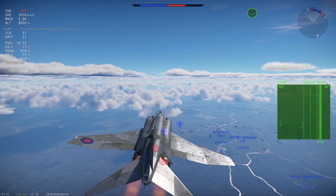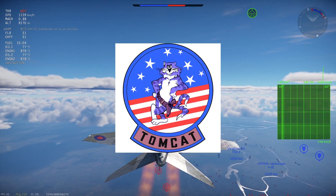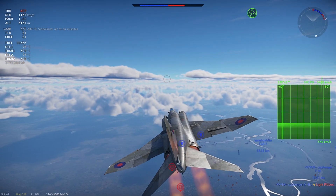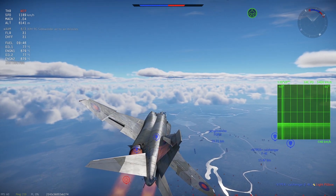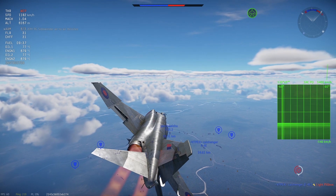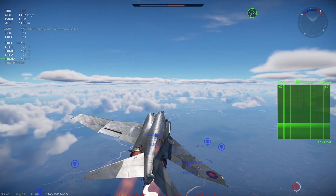The F-14, as seen by its loadout, uses the old reliable M61 Vulcan cannon mounted on the port side of the fuselage, carrying 675 rounds. F-4 Phantom pilots would be very familiar with this amount of ammunition. There's really not much to say about the M61, though leading the gun may be more similar to the Starfighter than the Phantom due to the positioning of the gun.